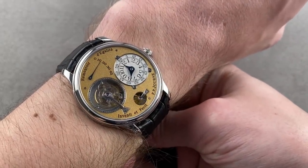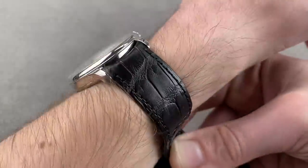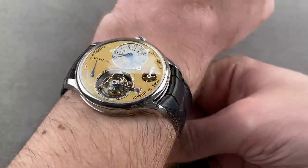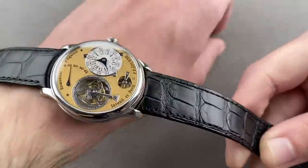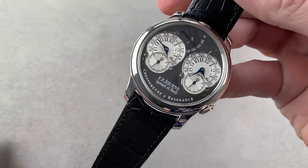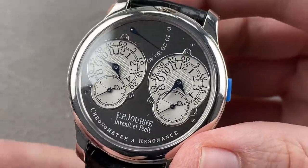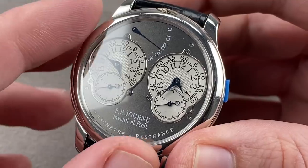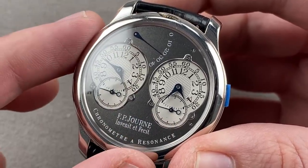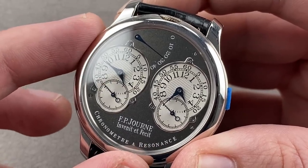Until mid-2008, Journe would source his cases from Elénor before he bought the company and moved it to Geneva as his case factory, Boitier de Genève. This watch was made from 2001 through 2003 — the Ruthenium series, Chronomètre à Résonance. A series of 40mm platinum, Ruthenium dial, Ruthenium-coated movement watches — five different models made in 99 copies each, all 40mm. So this is a large watch by early Journe standards. The Chronomètre à Résonance version of the Ruthenium was made from 2001 through 2003. It has the Ruthenium-coated dial and two different dials.